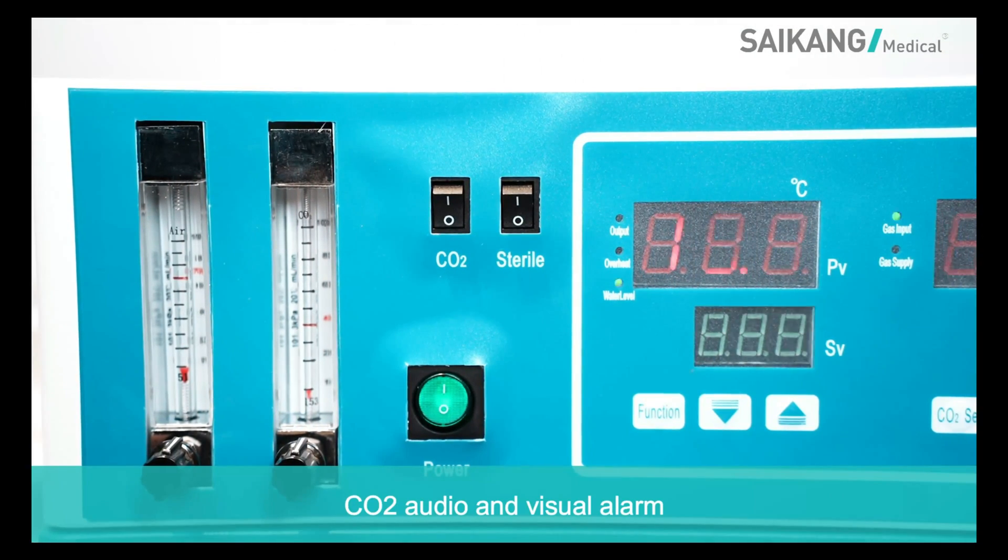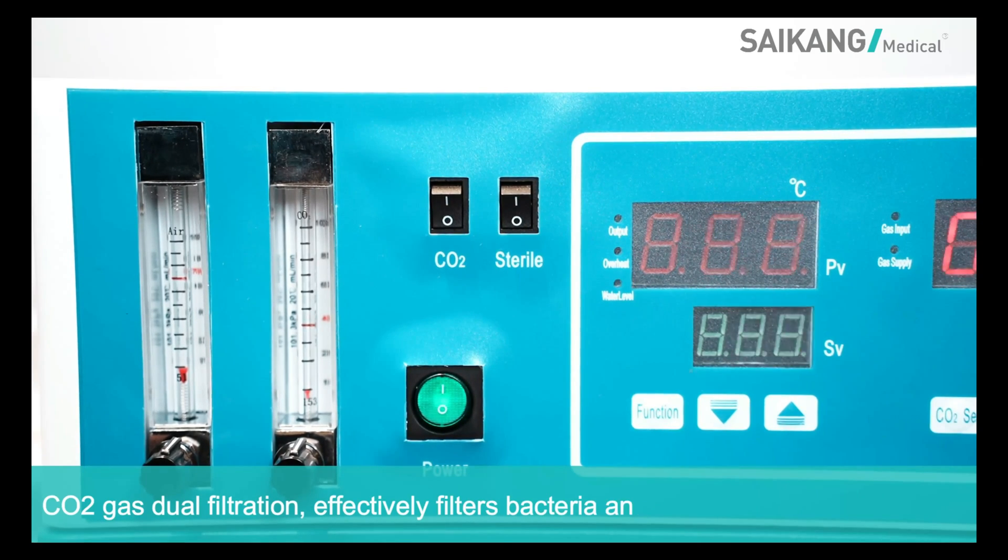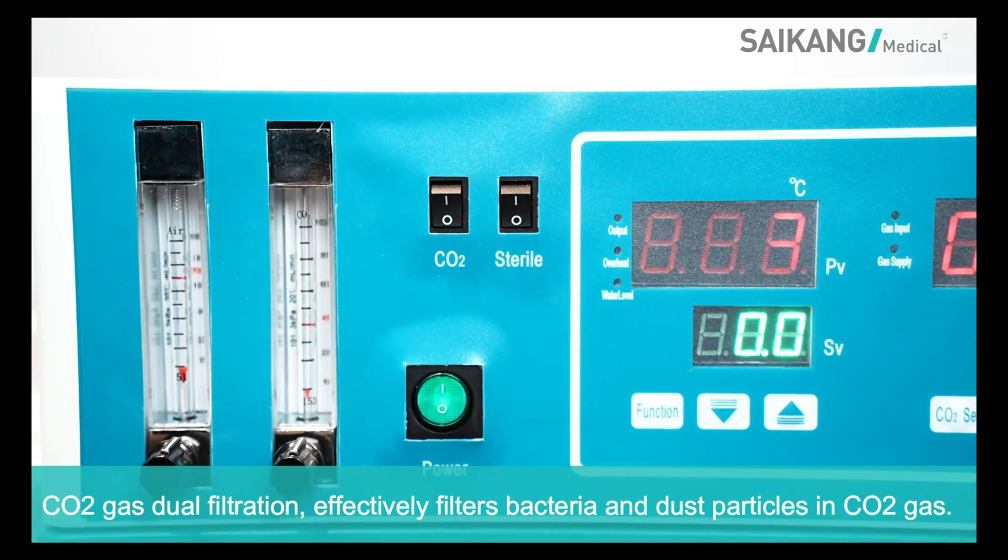Carbon dioxide audio and visual alarm. Carbon dioxide gas filtration effectively filters bacterial and dust particles in carbon dioxide gas.